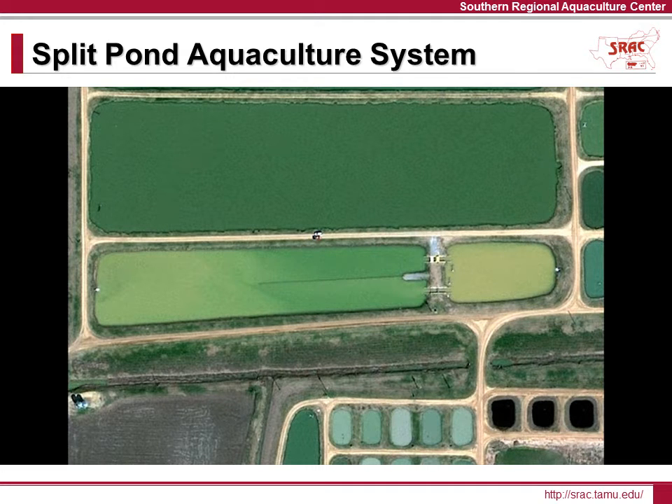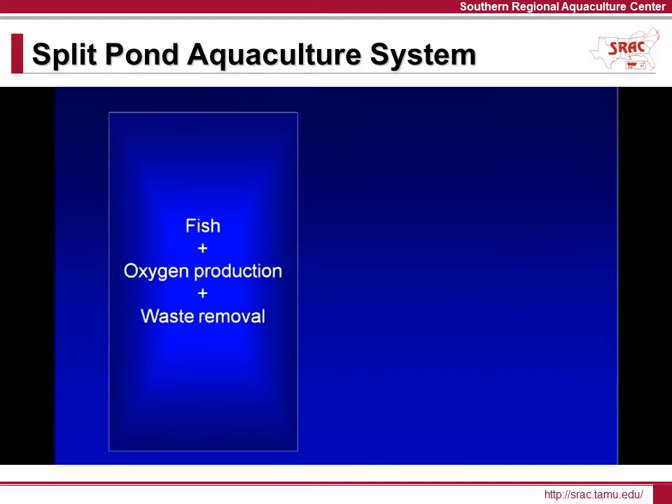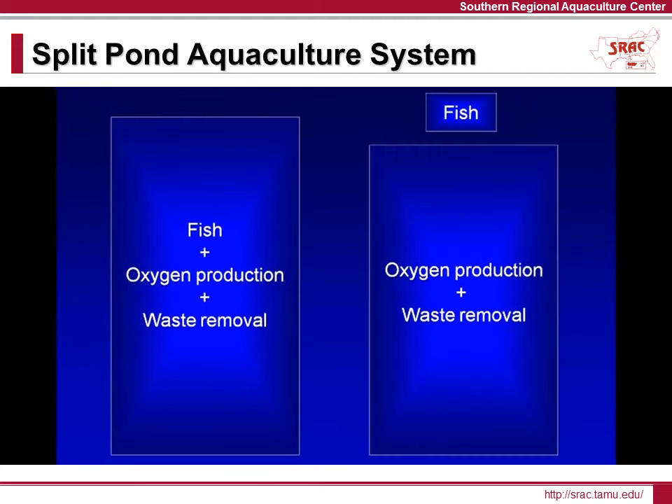This split pond system addresses several of the inefficiencies of open pond culture and builds on the partitioned aquaculture system technology. In traditional pond production, fish production, oxygen production, and waste reduction all occur in the same area. But in the split pond system, the fish production area is separated from the oxygen production and waste assimilation area.